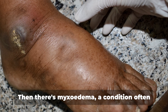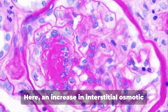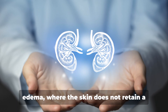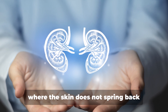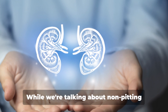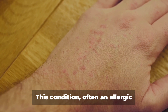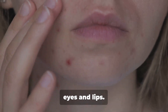Then there's myxoedema, a condition often associated with hypothyroidism. Here, an increase in interstitial osmotic pressure occurs due to deposits of hyaluronic acid. It results in a kind of non-pitting edema, where the skin does not retain a dimple after being pressed. This is different from pitting edema, where the skin does not spring back immediately and remains indented. While we're talking about non-pitting edema, let's not forget angioedema — often an allergic reaction that causes swelling in the deep layers of the skin, usually around the eyelids and lips.